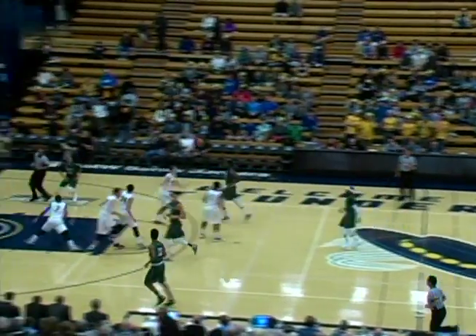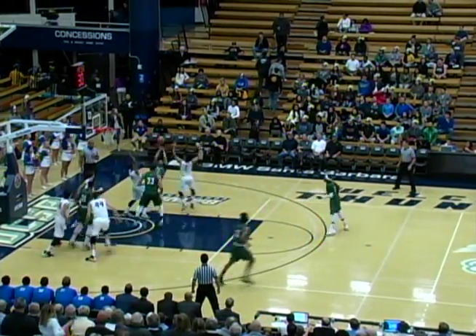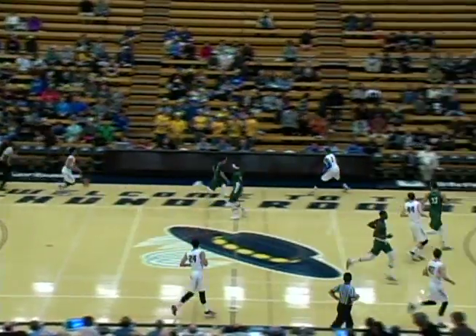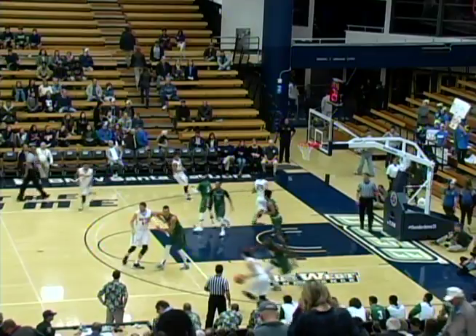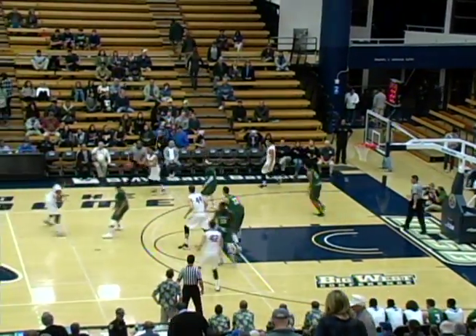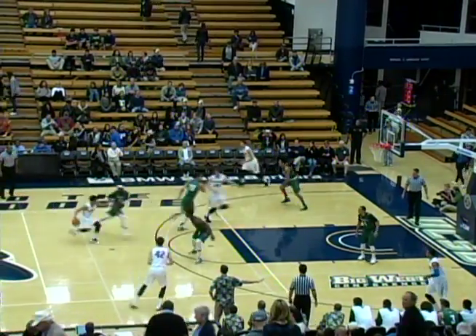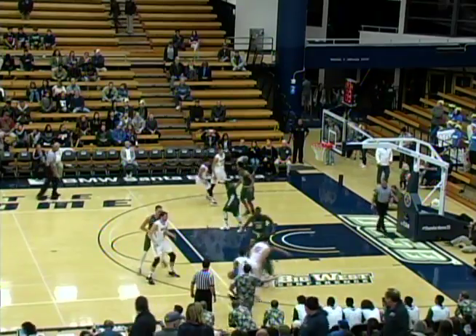Jackson and Gabe Vincent the starters on the floor for the Gauchos. Hawaii wins the tip, they quickly move it toward the offensive end and the shot inside is missed by Quincy Smith. The rebound finally comes down to Childress, so Hawaii with a quick strike there but they got nothing out of it. They got a couple guys up above the rim and the Gauchos didn't have anybody up there.